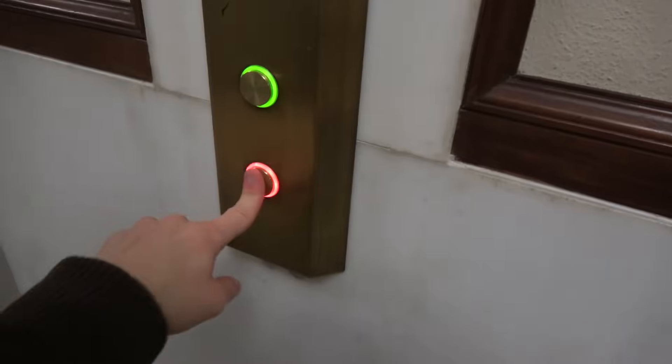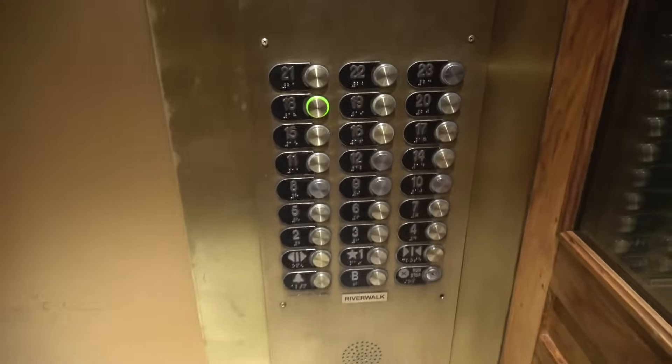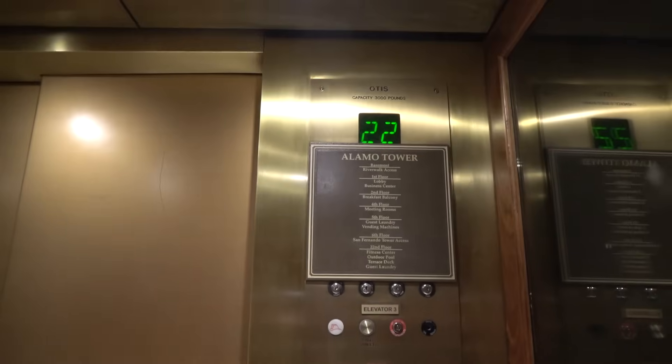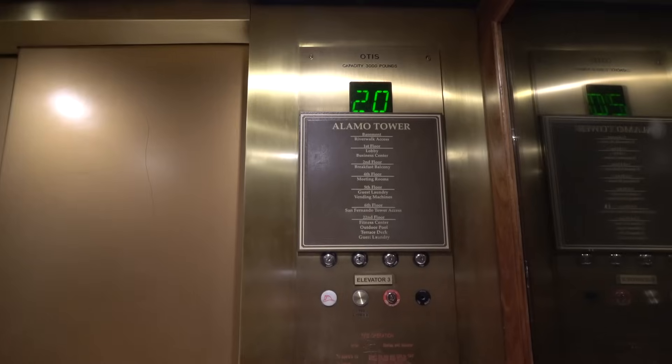I love that feature. Christmas lights — I gotta love that. Let's go down to 19. Otis did a great job modernizing these. Let's see if that's classic leveling. This is the 18th floor.